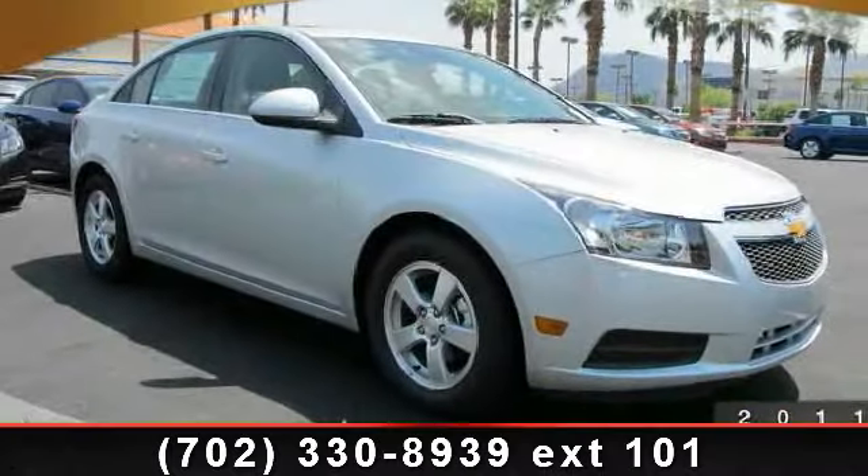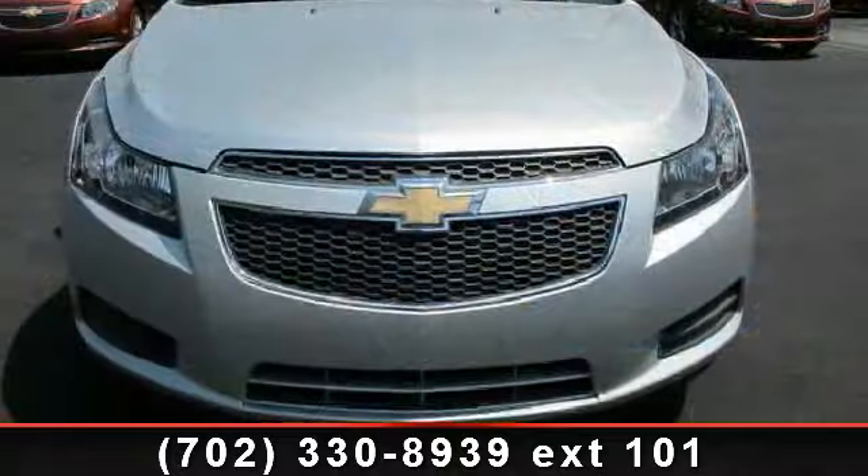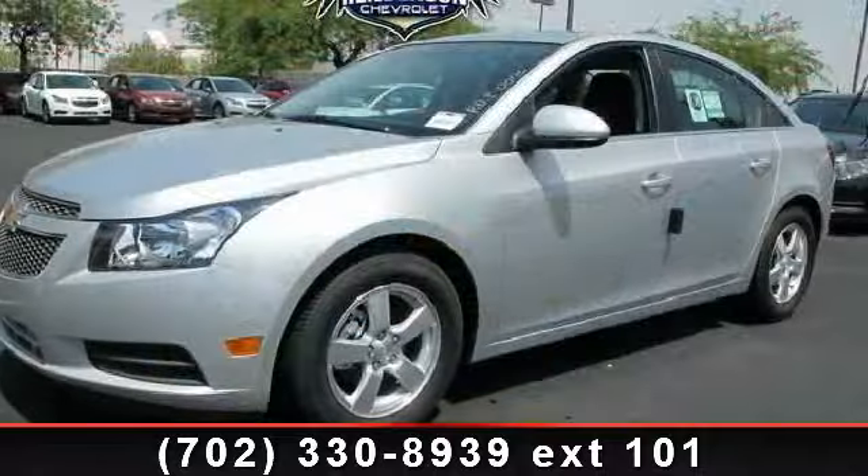Step into the 2012 Chevrolet Cruze. If you are looking for an automobile with great features, look no further. Enjoy these notable features: passenger vanity mirror,